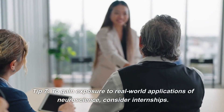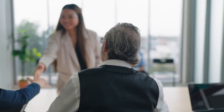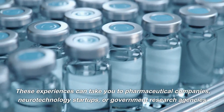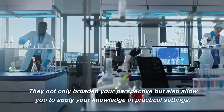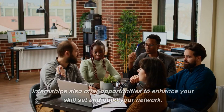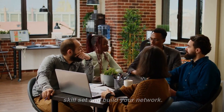Tip 7. To gain exposure to real-world applications of neuroscience, consider internships. These experiences can take you to pharmaceutical companies, neurotechnology startups, or government research agencies. They not only broaden your perspective but also allow you to apply your knowledge in practical settings. Internships also offer opportunities to enhance your skill set and build your network.